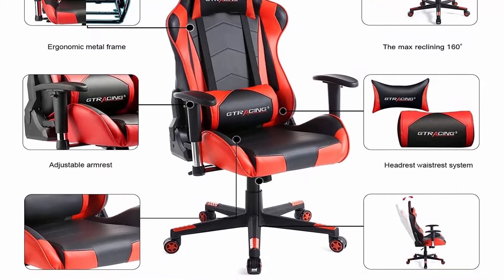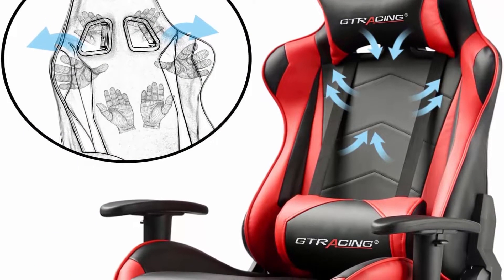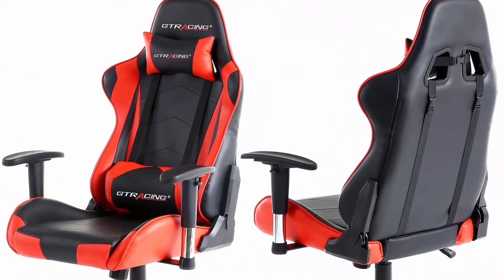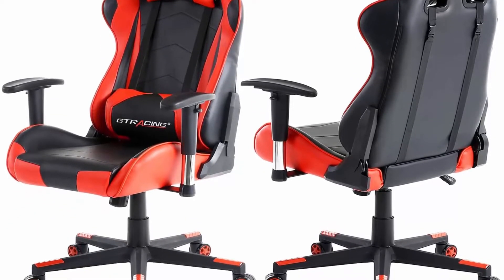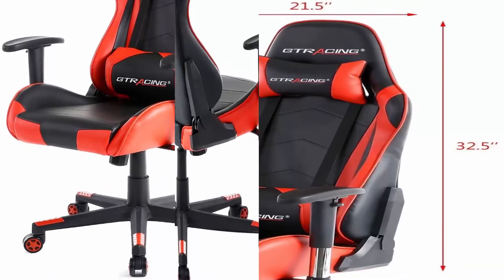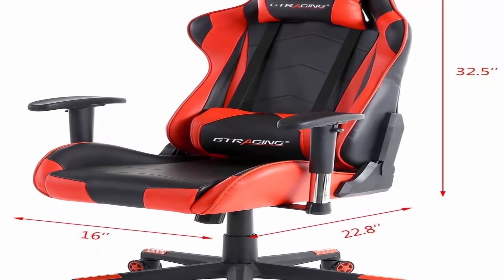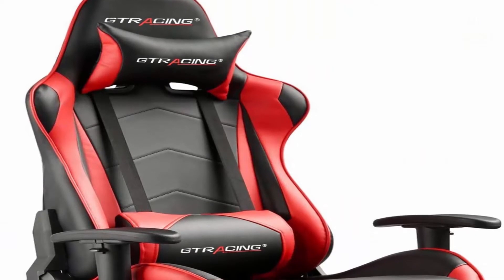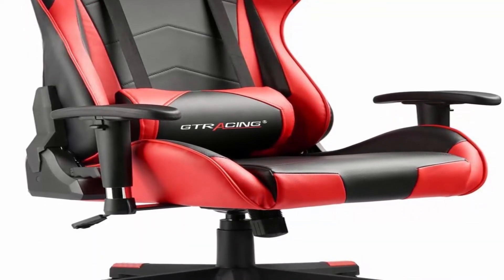Multi-function: armrest and seat height adjustable, 90 to 160 degrees reclining and rocking, 360 degrees swivel, 5-point base built with heavy duty smooth rolling casters. Removable headrest pillow and lumbar cushion. High quality material: smooth PU leather, added seat cushion, and lumbar and headrest pillows offer added support and comfort. Heavy duty base and nylon smooth rolling casters for great stability and mobility. Wide applications: ideal for working, studying and gaming. Attractive racing car style. Included components: lumbar, armrest, headrest.